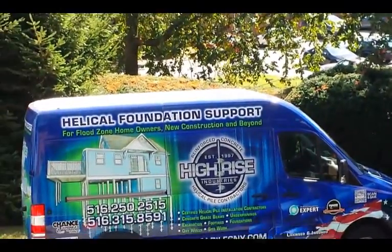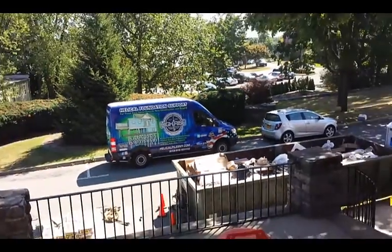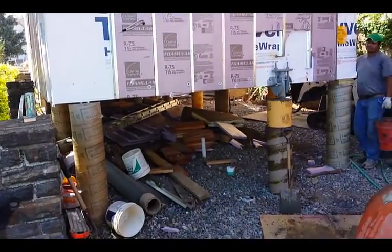Hello there, it's me, Silvio. Today we are in Westchester County for another helical pile installation, this time underneath a new building that has been constructed.